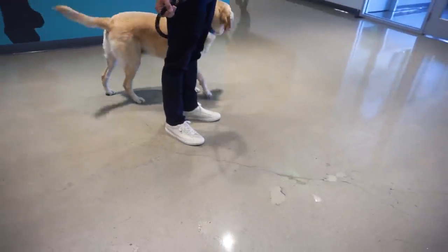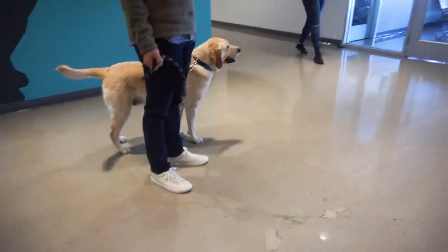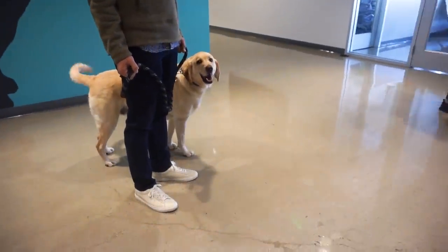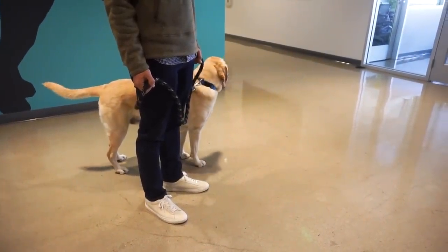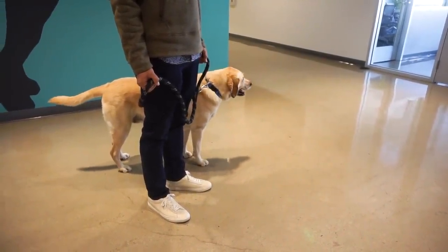The second test is to see how Zazu reacts to a person who is in a wheelchair who is not interacting. We want to make sure Zazu does not overwhelm this person by jumping or getting excited.